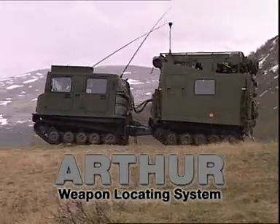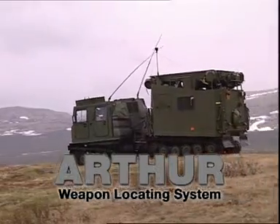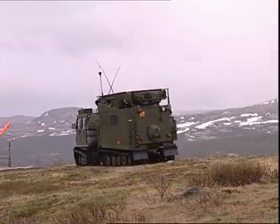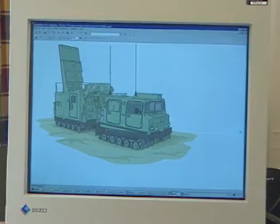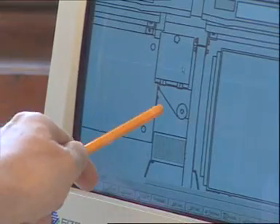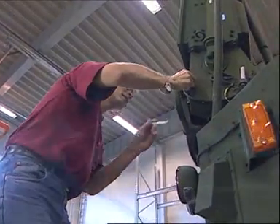ARFA, short for Artillery Hunting Radar, the world's first truly mobile stand-alone weapon locating system. ARFA is developed by Ericsson as the result of a cooperative research and development agreement between the governments of Sweden and Norway and, in particular, the Swedish Defence Materiel Administration and Norwegian Army Materiel Command.